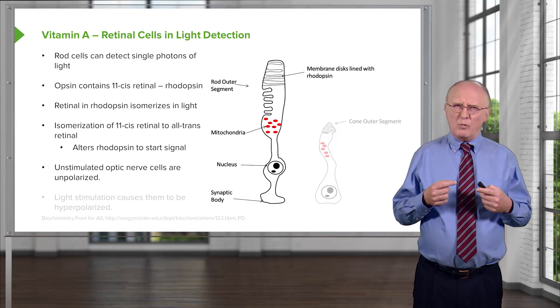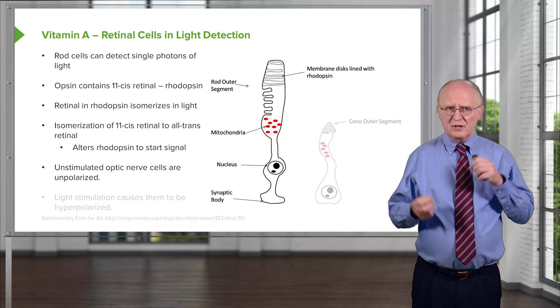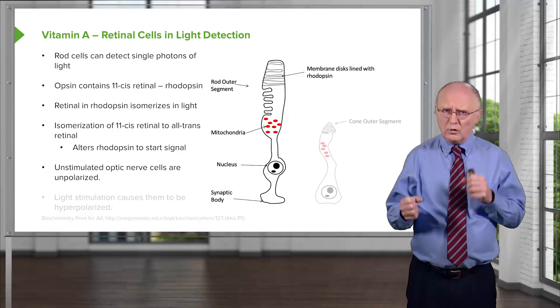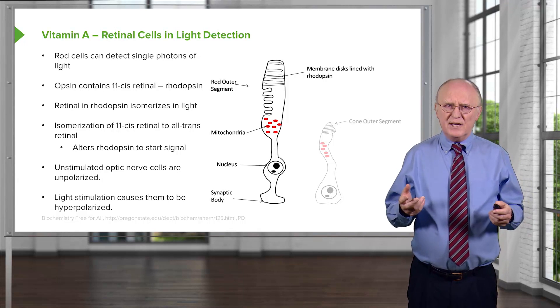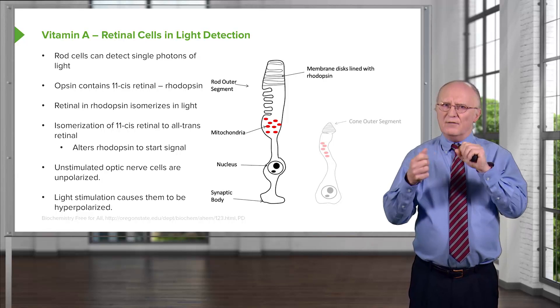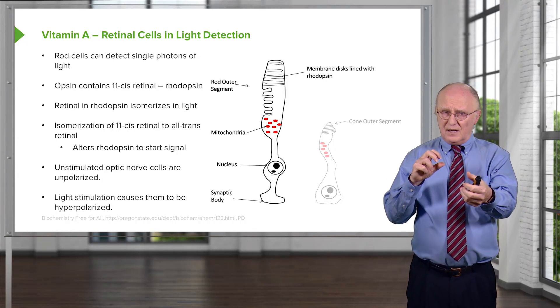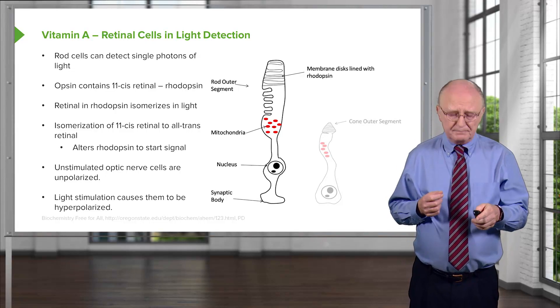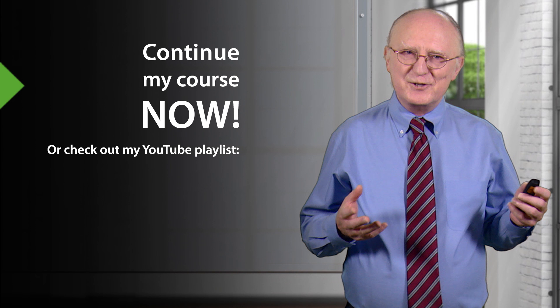The unstimulated optic nerve cells are what we call unpolarized, meaning they have an even distribution of ions on the outside and inside of the cell. This is very different from other nerve cells because other nerve cells start out in a polarized fashion. Light stimulation on the nerve cells of the eye causes hyperpolarization — exactly the opposite of other nerve cells. Other nerve cells start out hyperpolarized, and stimulation causes them to become unpolarized. So we see a reversal of the process happening with the nerve cells in our eyes.